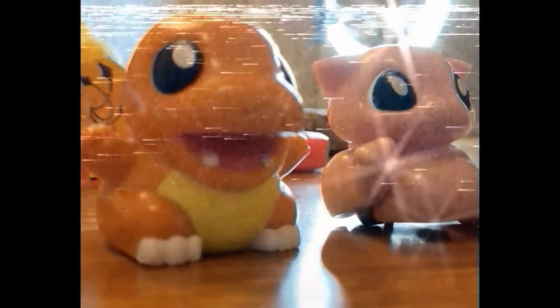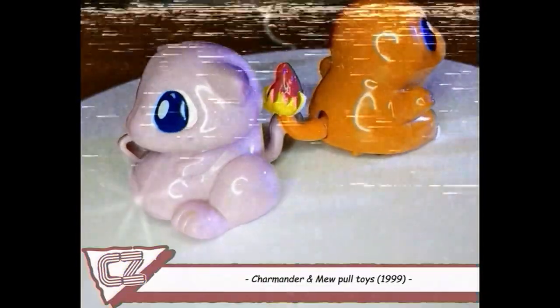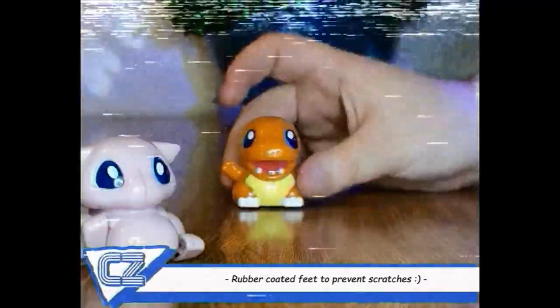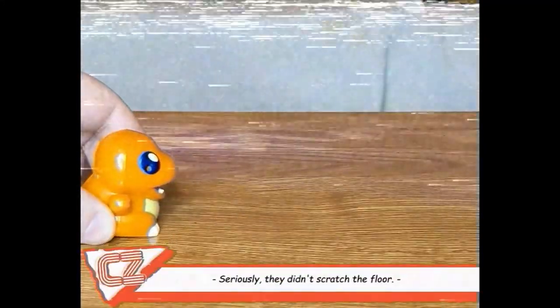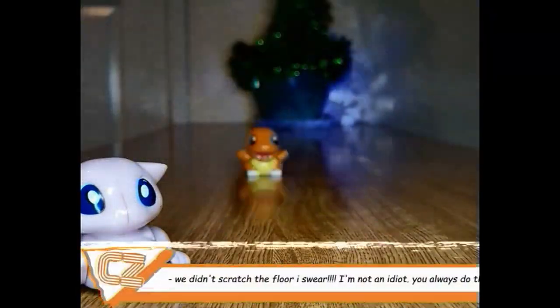Picture this: you just got your new Charmander and Mew pull toys, and your family's got new laminate flooring — what a perfect place to race against your sibling. I was Charmander and she was Mew, and we both got yelled at for scratching the new floor. To use them, simply pull back and build up friction with the rubber-coated wheels, then release for extreme speed.